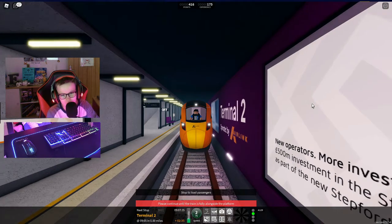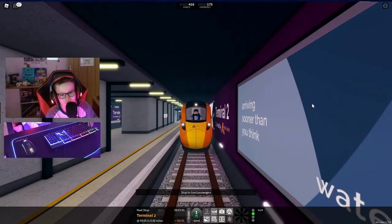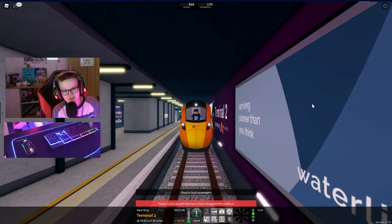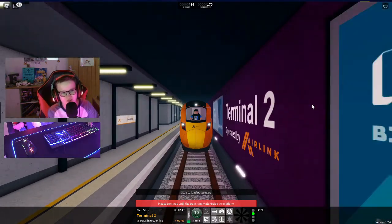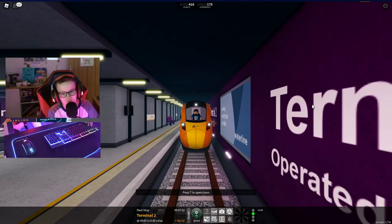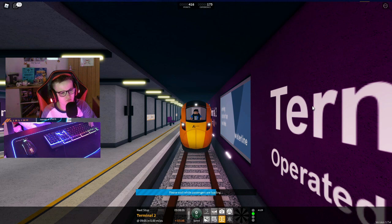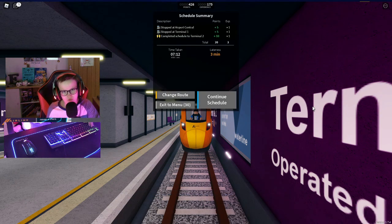Whoops, went a little bit before we should have done. Thanks for travelling with us today. This is Airport Terminal 2. This train terminates here — all change please. Thank you for travelling with us today. Yeah, thanks for travelling with us today — it's appreciated. Thanks for watching!